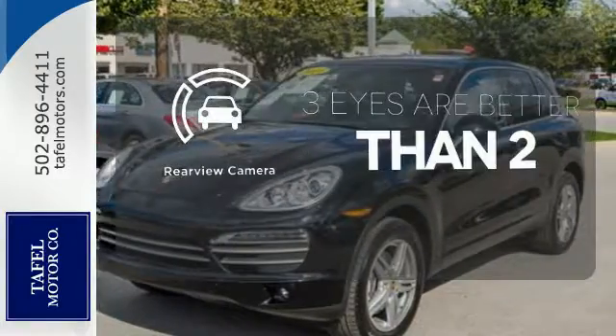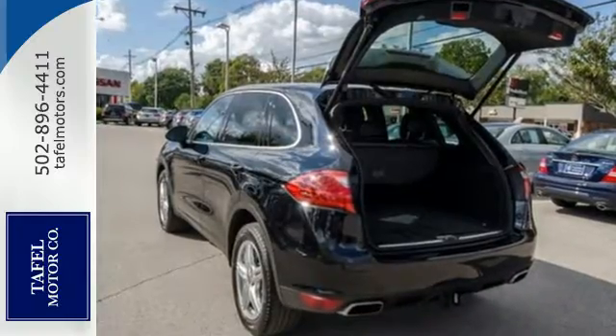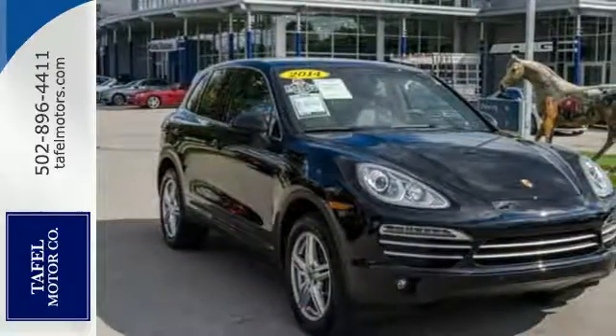The backup camera gives you a clear picture of what is behind you. This one needs to be on your list for a high-end crossover. Come in and learn more today.